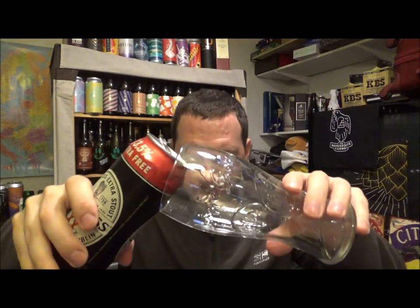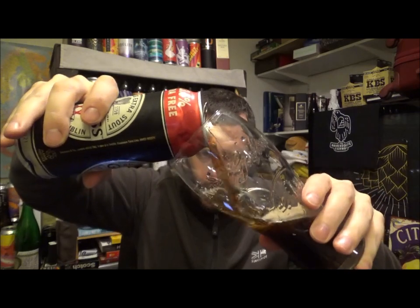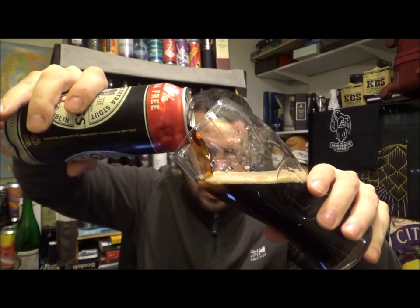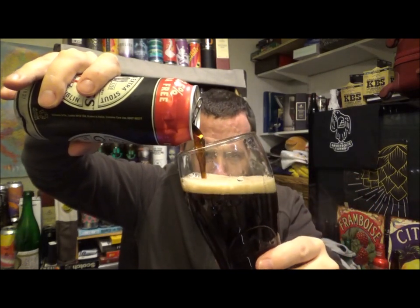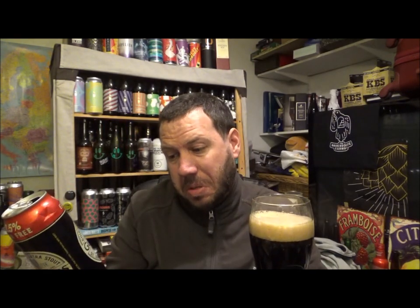I don't think I've ever had this one. When you go to Untappd it's listed as Guinness Original 2X. I don't know if you can get this in the States or not, but there you go — established 1759.